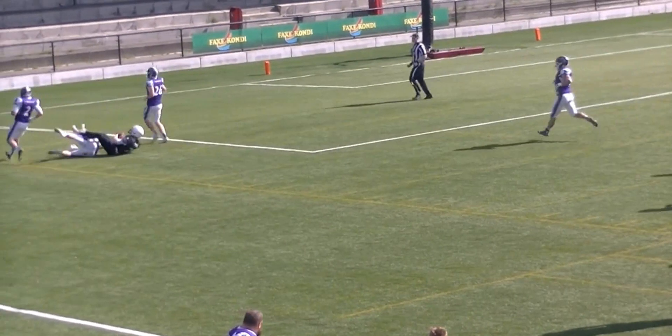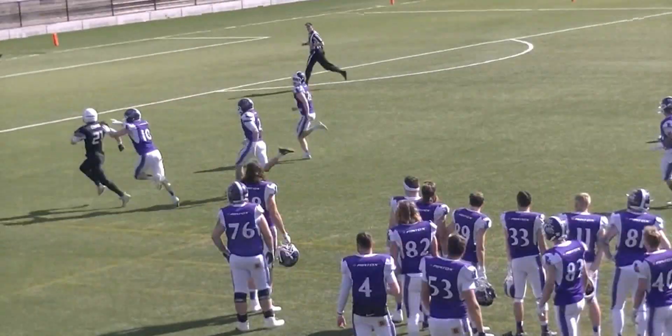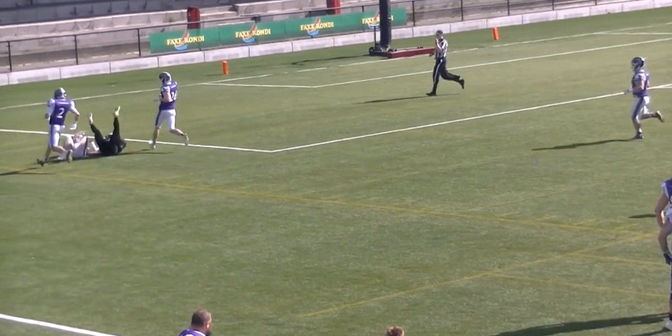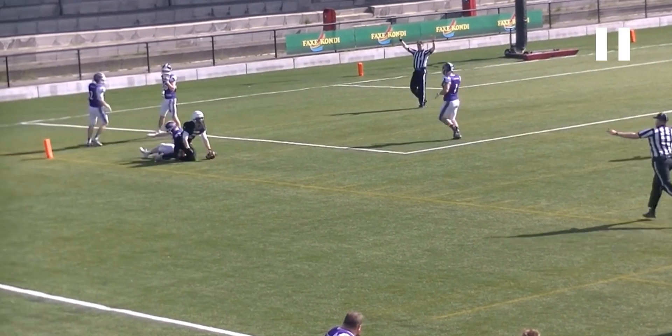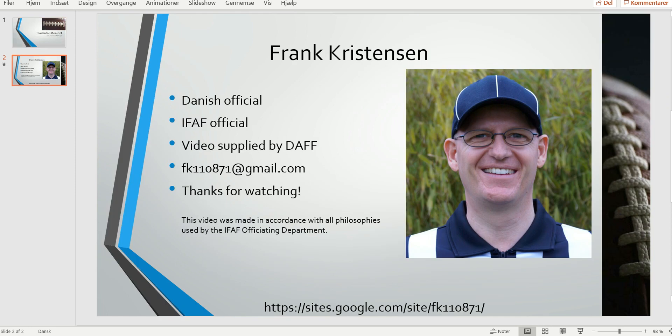So had we had a flag down for a personal foul horse collar tackle on this one, I certainly would have supported it. And that was it for this edition of the Bite Size Training Tape. So as always, thank you for watching.